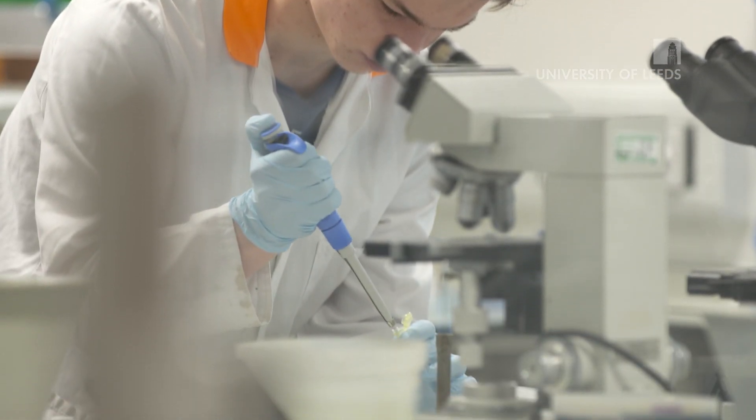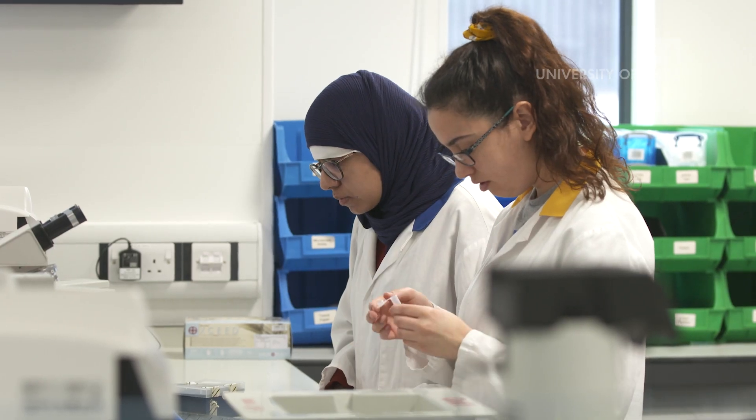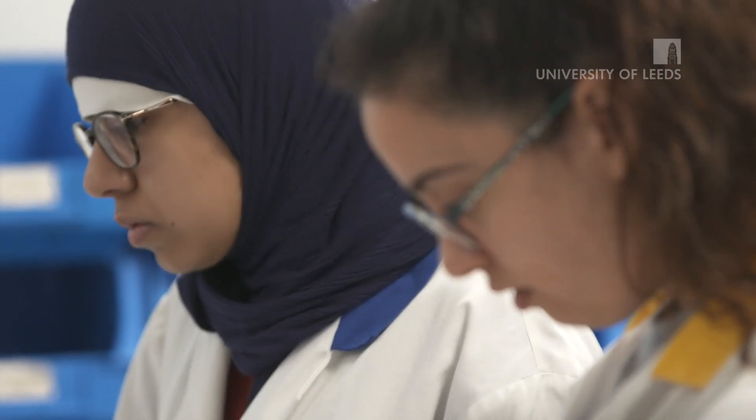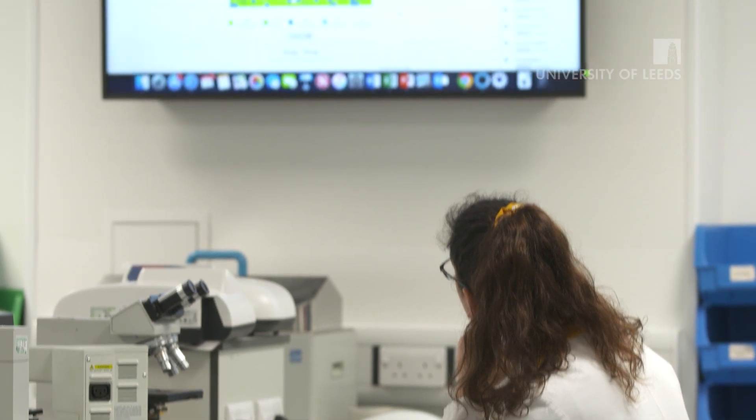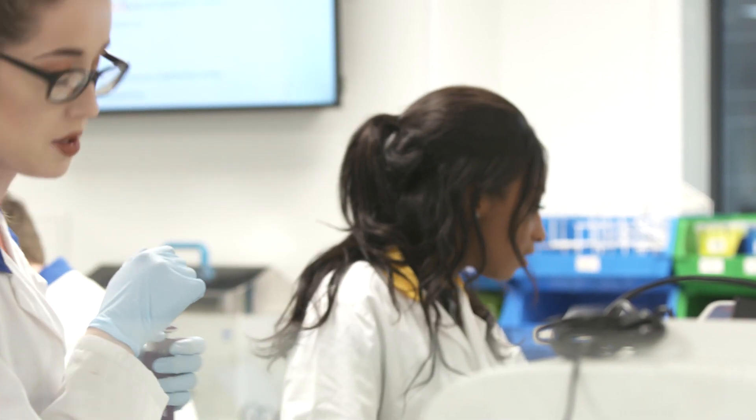Students, before they come to the practical class, they review all of the background material on our virtual learning environment, which is Minerva. Then they come to the practical class with an idea about what they're going to do and why they're doing it. We can present all of the relevant information on screens that the students can see throughout the lab, and then we cover the order of the practical class and let the students get on with it.